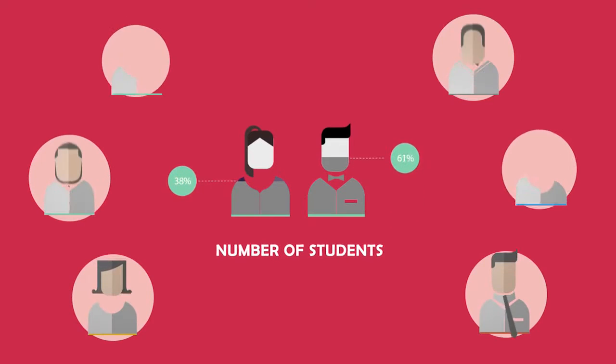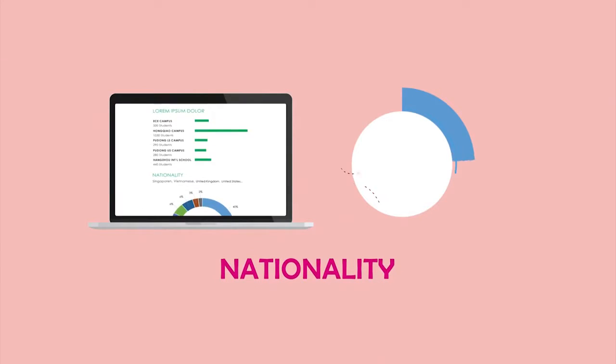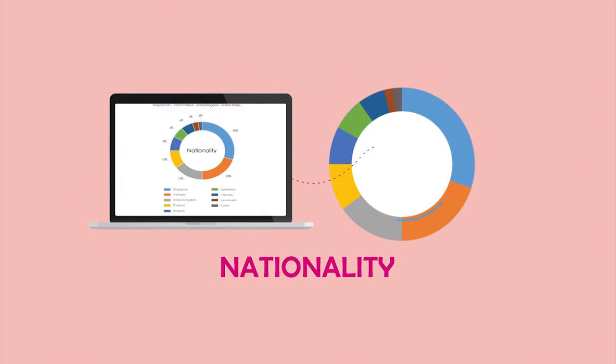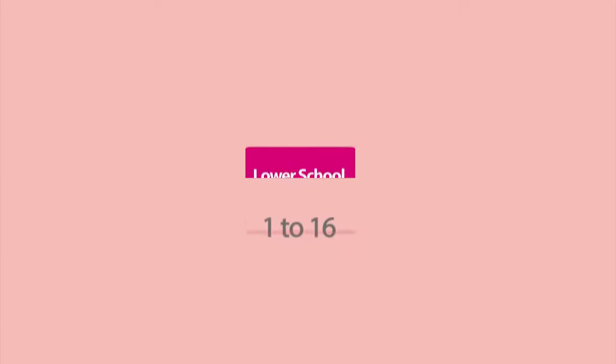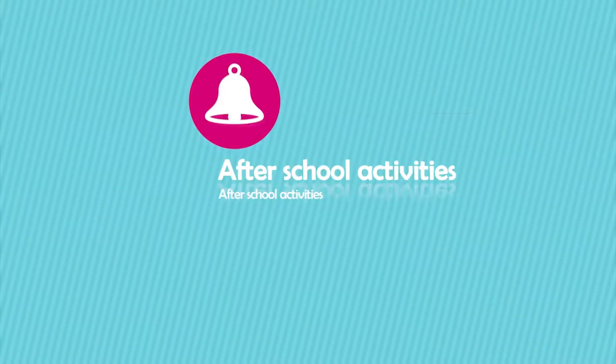Number of Students with Nationality Chart — tap to show the nationalities percentage. Also featured: Teacher-Student Ratio and After School Activities.